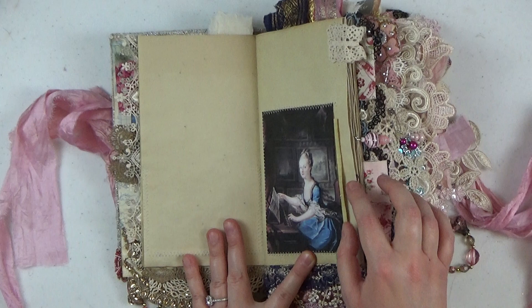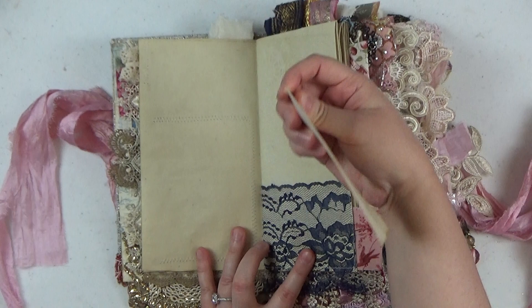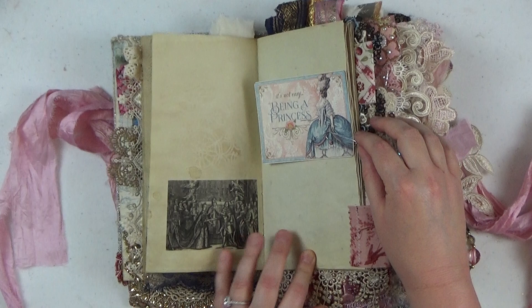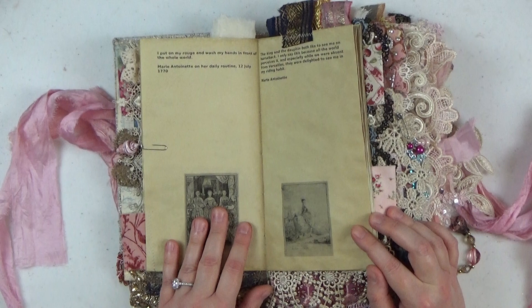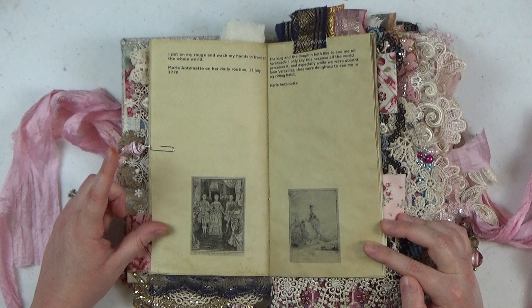Here's a beautiful image of her as a young girl playing the clavichord, which looks like a piano. Here's a little blue lace pocket with a stamped index card — Graphic 45 stamp on the front, blank on the back for journaling. Here's a Graphic 45 journaling card from their Gilded Lily set, which is perfect for this theme. There's a quote from Marie Antoinette: 'I put on my rouge and wash my hands in front of the whole world,' which she said on July 12th, 1770.